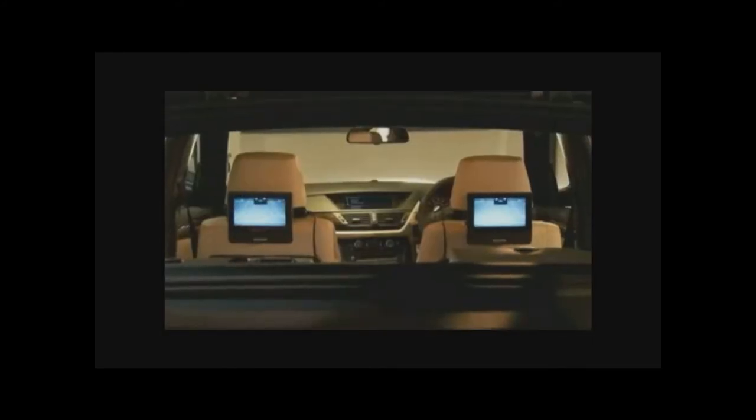BMW Group UK is pleased to announce the launch of an exciting new product designed to keep all rear passengers entertained: the universal DVD system.